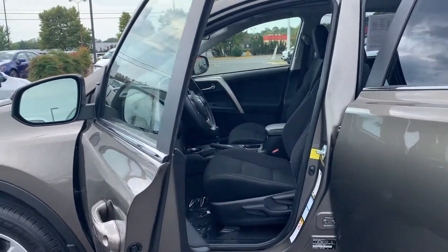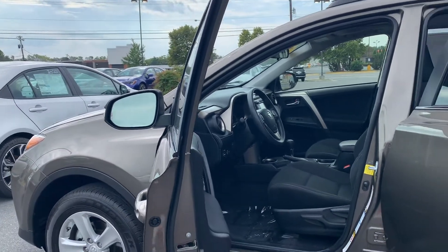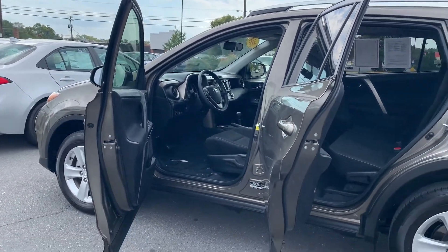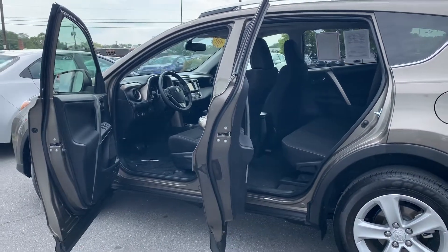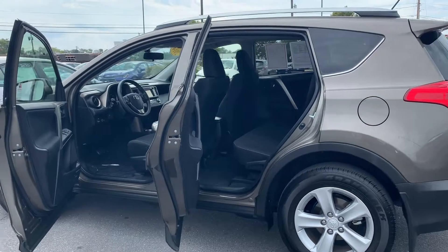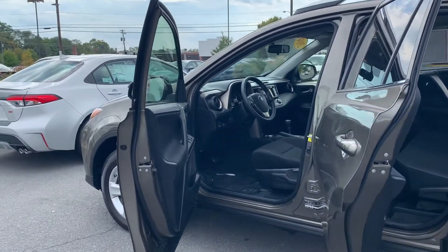Some features include a backup camera, remote keyless entry, cruise control, and power moonroof. To help you feel safe and secure, it's equipped with brake assist. Since it's a certified pre-owned vehicle, it comes with a 7-year, 100,000 mile powertrain warranty and a 12-month, 12,000 mile extended bumper-to-bumper warranty.